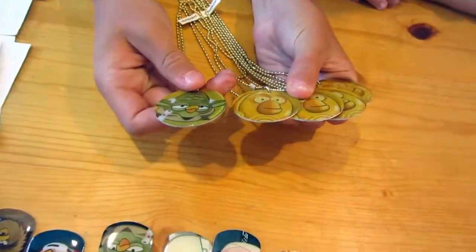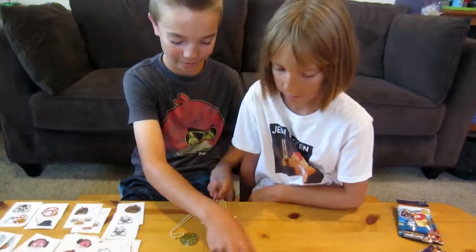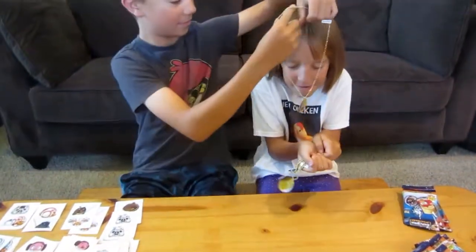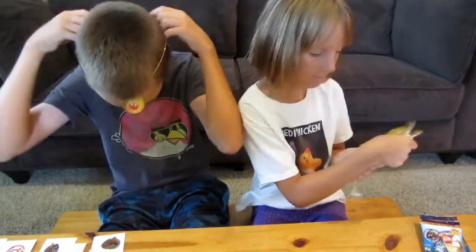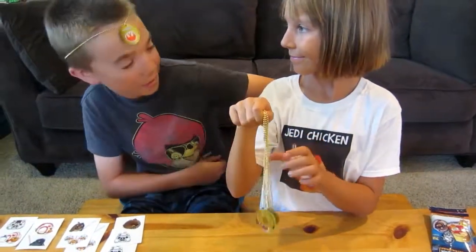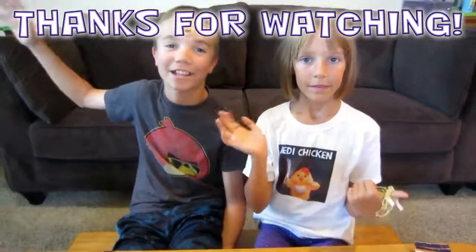I still cannot believe how many extra C-3POs we got, plus the one gold Yoda. I'm either just really lucky with C-3PO or it's the least rare. It's not that rare — the gold one. So that's all, bye, thanks for watching, goodbye!